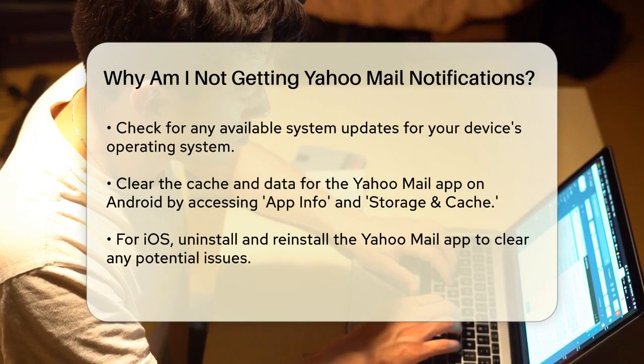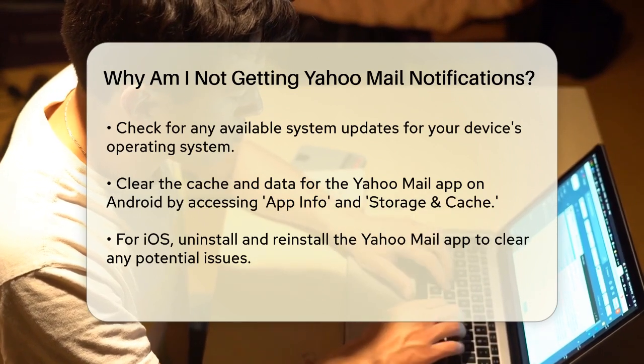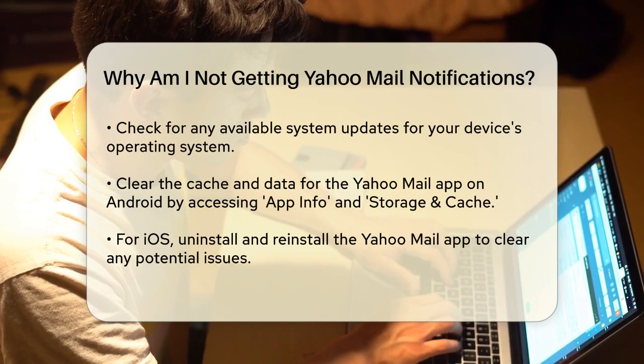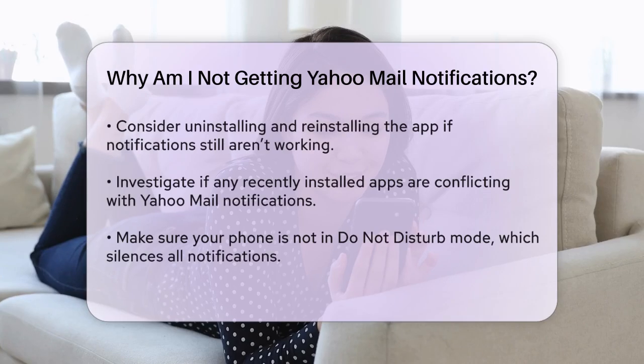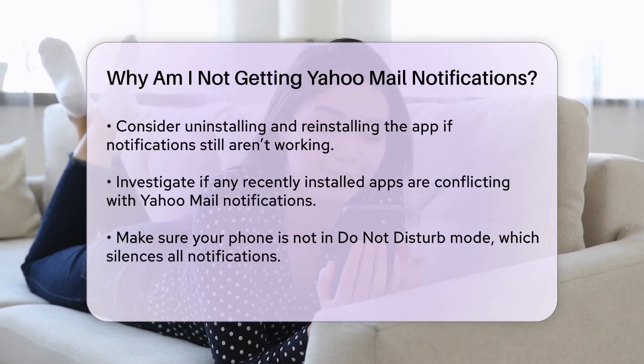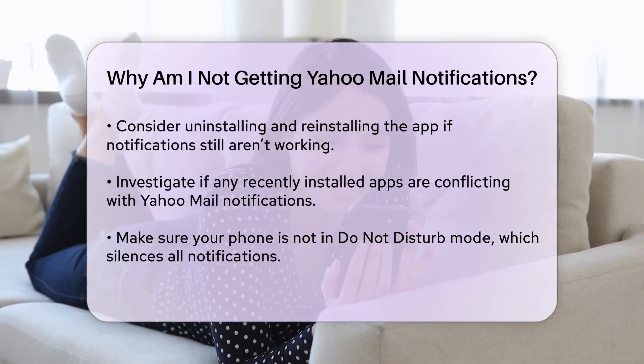If clearing cache and data doesn't work, it might be time to reinstall the app entirely. Uninstall the Yahoo Mail app and then reinstall it from the App Store. This can often fix persistent issues.